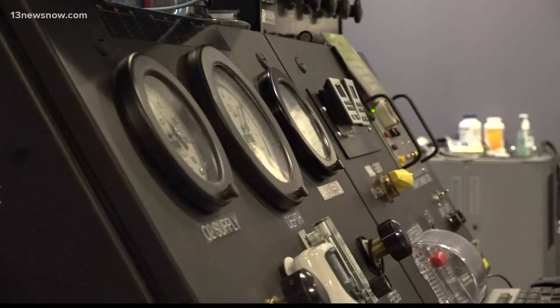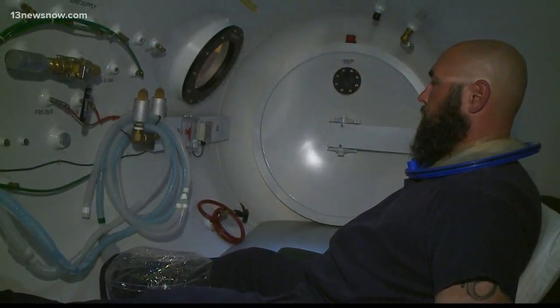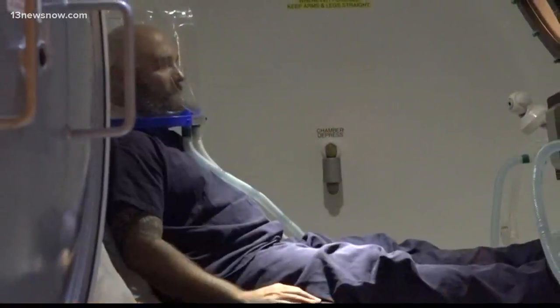Fox personally believes hyperbaric will become a covered treatment for traumatic brain injury in the future — it already is in other countries. Until then, he says they are here to help people now. Those like Scarin say they'll keep advocating for it because the results are greater than words. When asked the most emotional part of his journey, Scarin replied: 'Feeling human again. Feeling like I'm going to be okay.' Reporting in Norfolk, Megan Shen, 13 News Now.